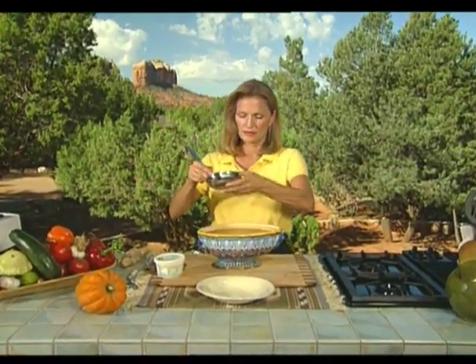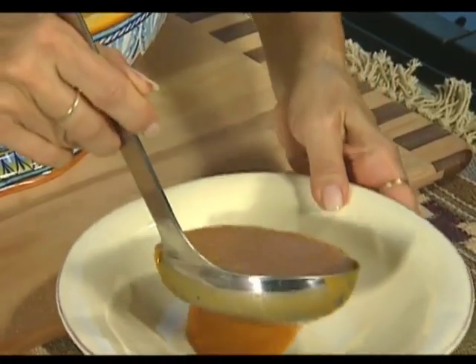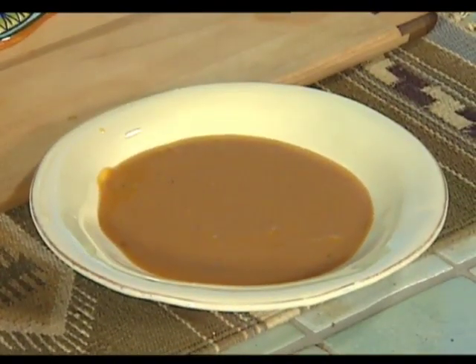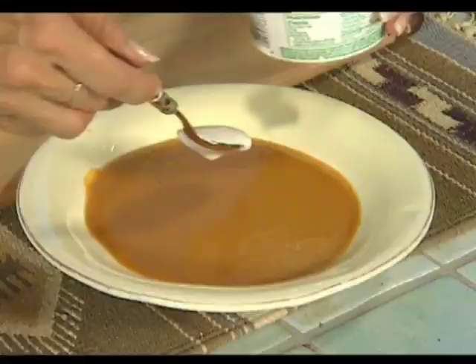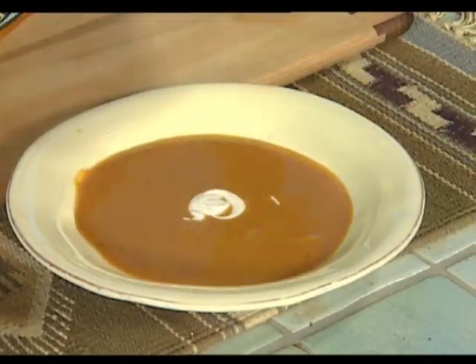We'll go ahead and put some in a bowl and finish it off. It's a pretty soup. A little dollop of dairy-less sour cream, and if you like a spicier version, you can add a little dash of cayenne. A little sprig of parsley and we're ready to serve it.